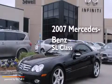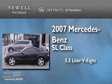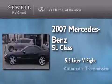This is a 2007 Mercedes-Benz SL-Class. It features a 5.5-liter, eight-cylinder engine and an automatic transmission.